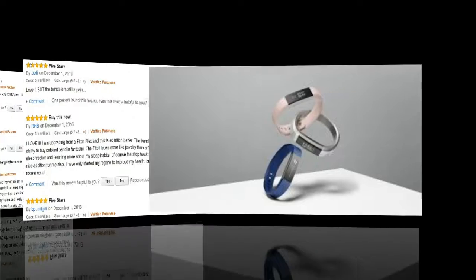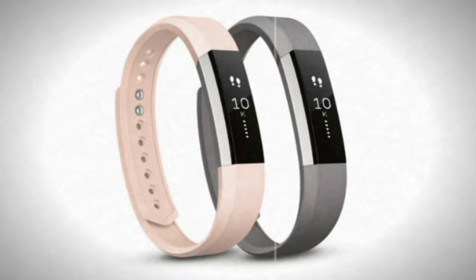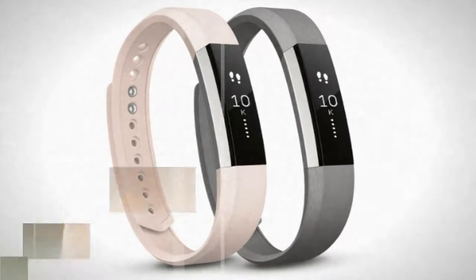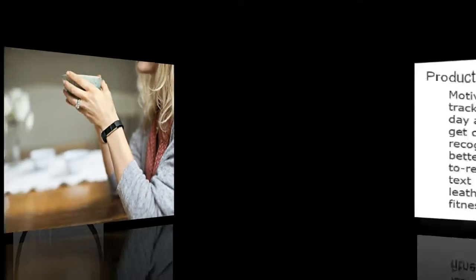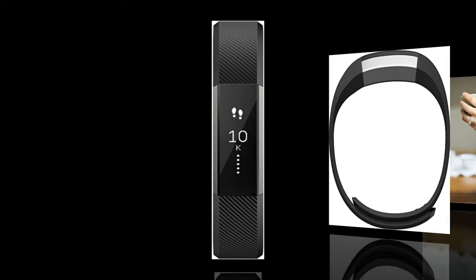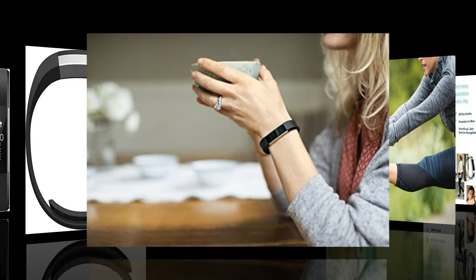Cons — Fitbit says you shouldn't wear it in the shower. I wore my old Fitbit Flex in the shower every time and had it for two years. So the Alta's no-shower recommendation may be a factor for you. Also, if you miss a text or call notification on your Fitbit, you cannot retrieve it after it's been missed — you'll need to look on your phone. And if a text is long or the contact name is long, that takes up the allowed characters on the display.